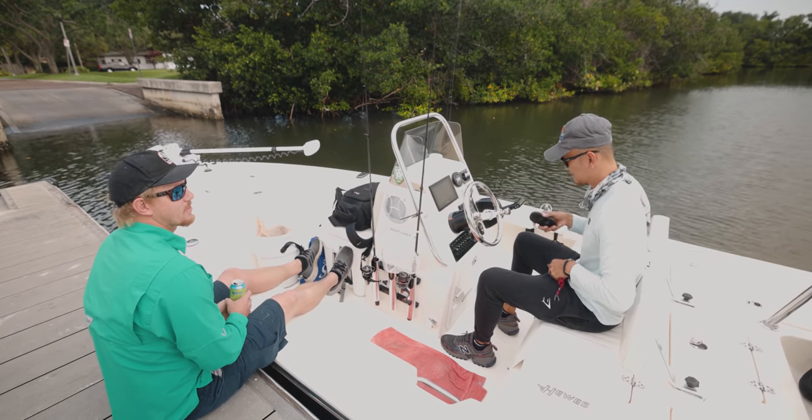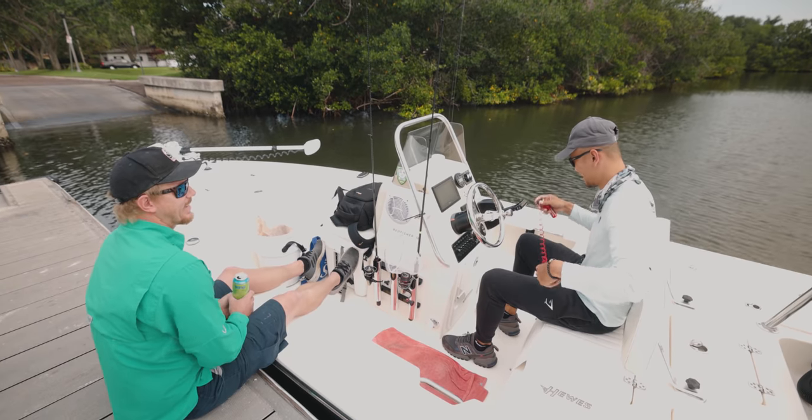I dropped one of the ropes in the water as we were launching. I lost the first one, bro.